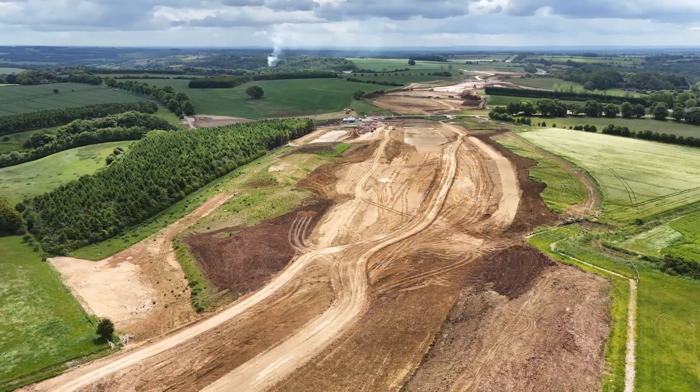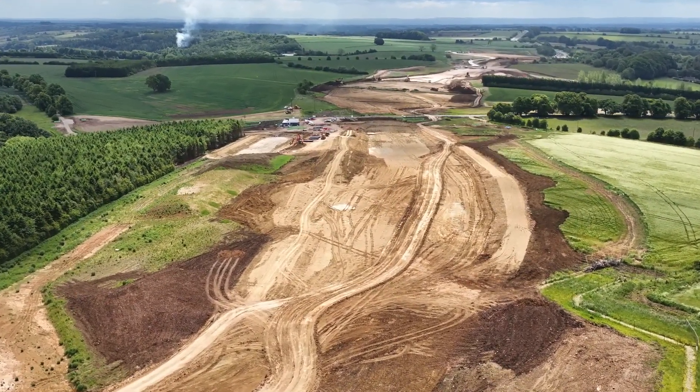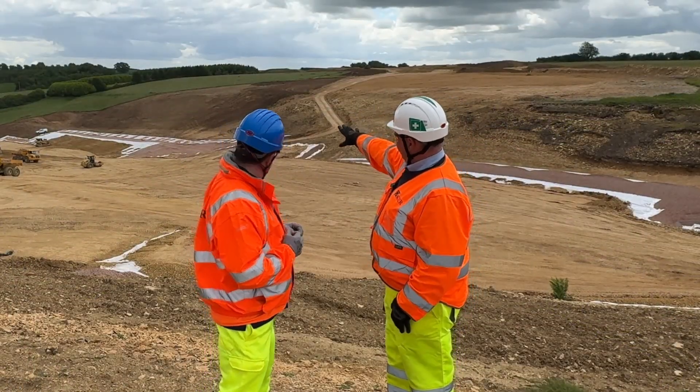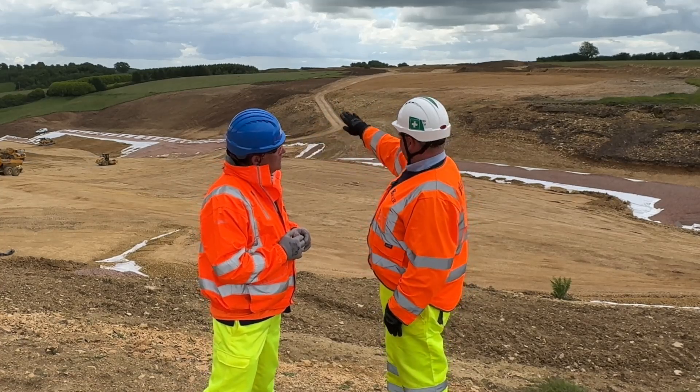On the far side you can see what we're doing — once again, this is a landscape-led scheme with a lot of tree planting going on. The gradients of the embankments here are one in three. You can see right across on the far side where we've stripped the topsoil — that's the toe of the embankment as we bring the fill up.